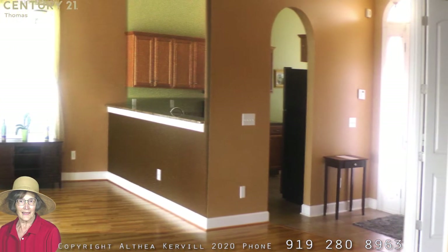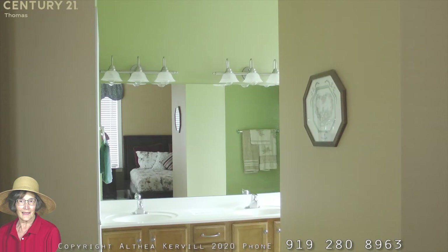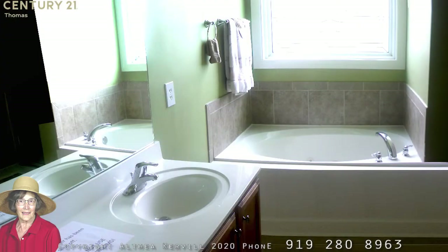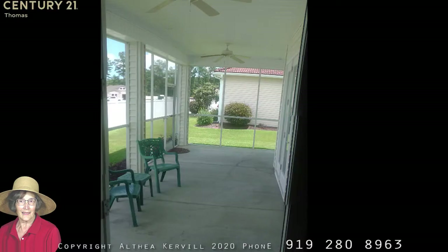Moving on to the large master bedroom and master bath, which has a luxurious garden tub, shower, and all the features one would expect. From the master bedroom, there is access to the screen porch at the rear of the house, as well as from the living room open floor plan area.